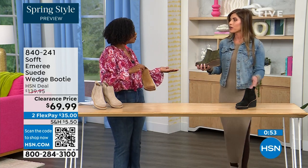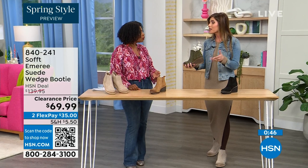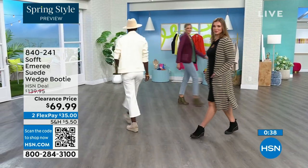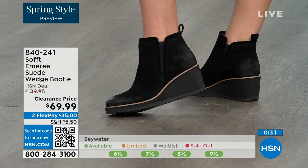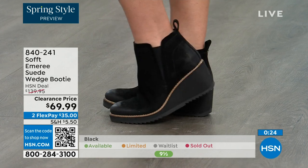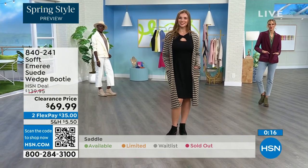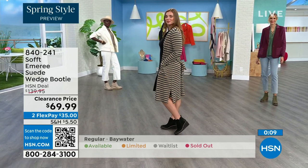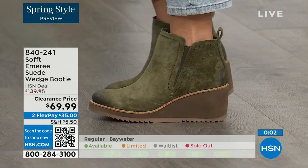These absolutely can carry you into spring as well as into the fall months too. When the snow is starting to melt in spring, you don't have to worry — it has that water-resistant and stain-resistant coating. I love that you pointed out not to shy away from the lighter colors because you don't have to worry about that with these. The saddle is last call, fern is also going fast, and the Baywater is the lightest option. Those are 50% off — if you're thinking you might want to go for it, just get them. 840-241 is the number on those.